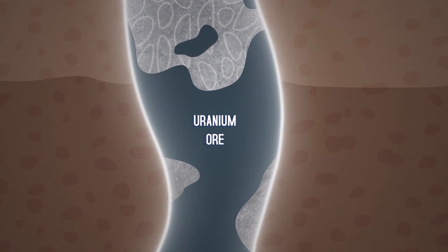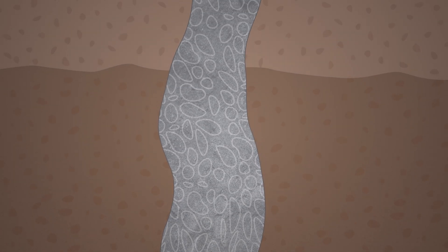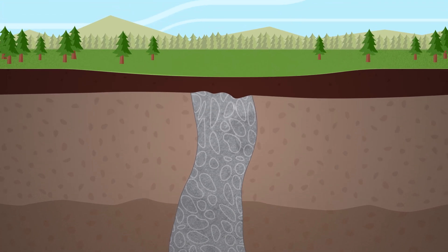Breccia pipes come with their own natural protections that prevent contamination of the watershed and the environment, and Energy Fuels supplements these with additional layers of protection and monitoring.